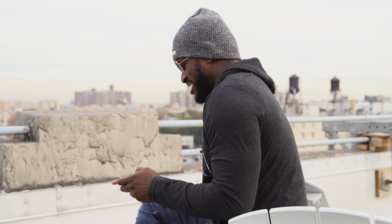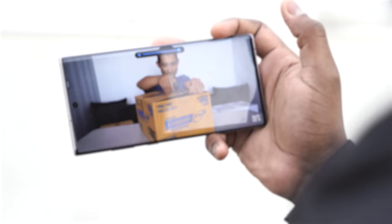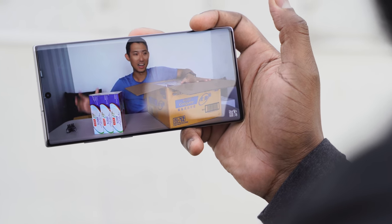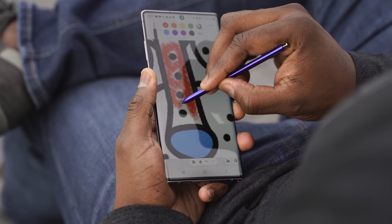The Galaxy Note 10 Plus has a slick look and design, a lovely display — can't go wrong with that. The S Pen has a lot of features that make sense from a smartphone perspective. For me, it's like my daily companion, my personal assistant.